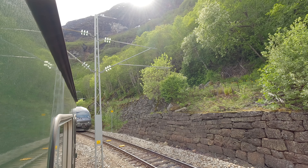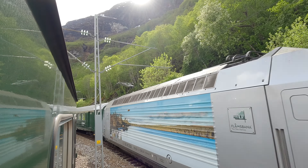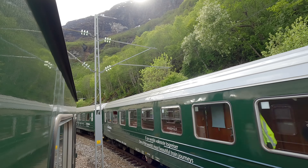Here at Bærekvam station we'll have a short stop for a passing train. The train goes from Myrdal towards Flom and is meeting us here on the only double track along Flomsbana.